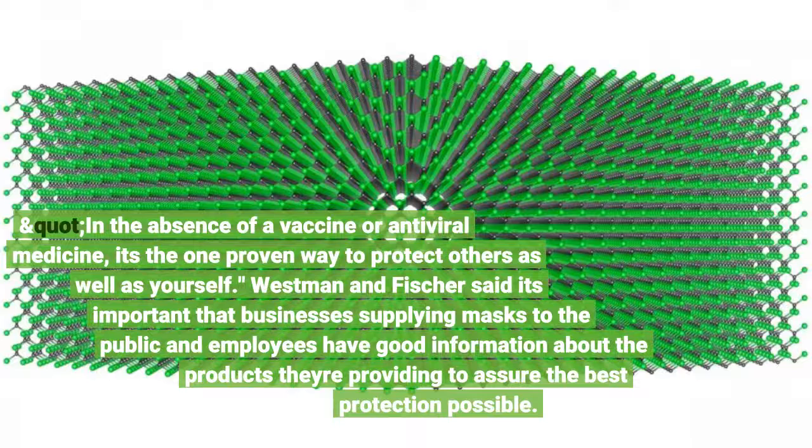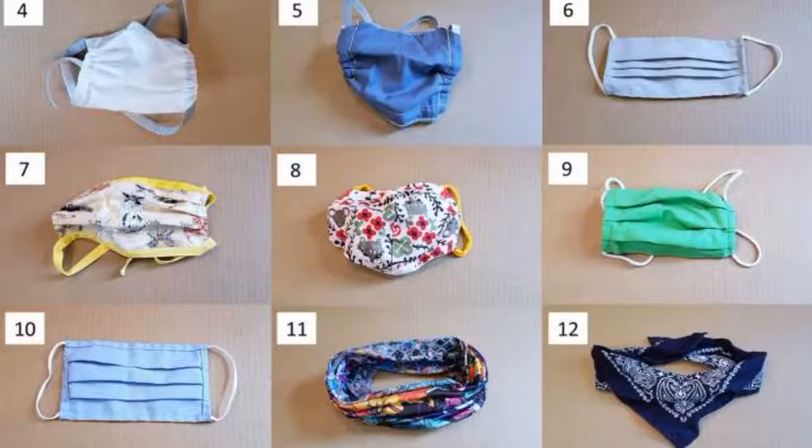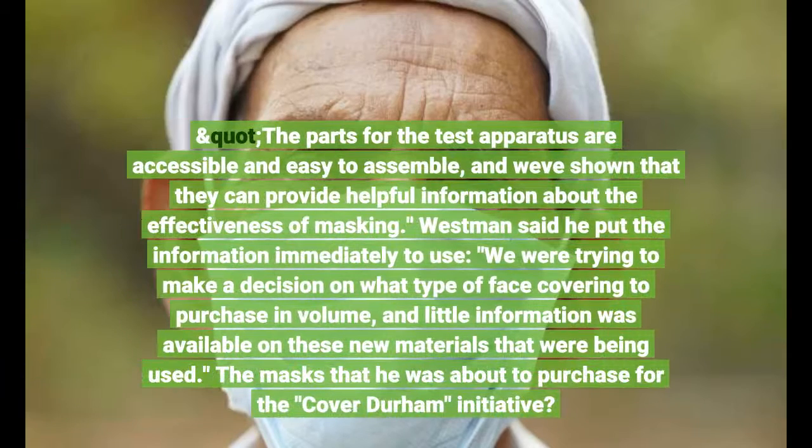In the absence of a vaccine or antiviral medicine, it's the one proven way to protect others as well as yourself. Westman and Fisher said it's important that businesses supplying masks to the public and employees have good information about the products they're providing to assure the best protection. "We wanted to develop a simple, low-cost method that we could share with others in the community to encourage the testing of materials, mask prototypes and fittings," Fisher said. The parts for the test apparatus are accessible and easy to assemble, and they can provide helpful information about the effectiveness of masking.